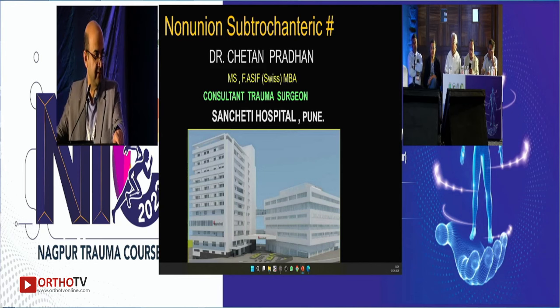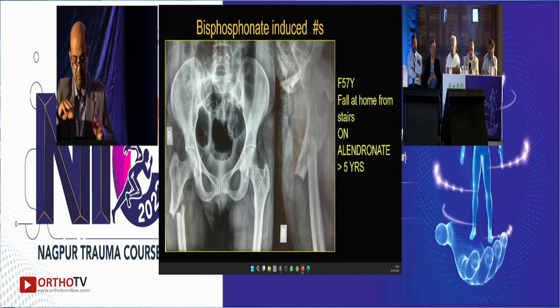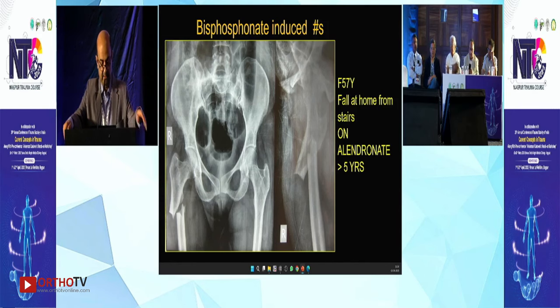We were discussing atypical femoral fractures quite a bit today. This is a 57-year-old lady who fell at home. Just looking at the fracture itself, one realizes this is probably a bisphosphonate-induced atypical femoral fracture. On asking the history, she was on alendronate for five years. With this history and this fracture, what would be the plan of action? This case I operated in 2018 or 2019.